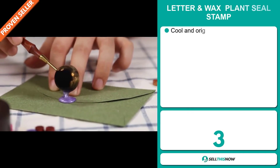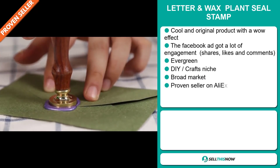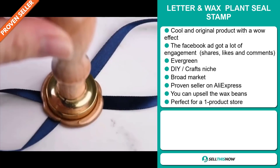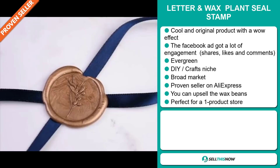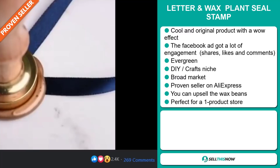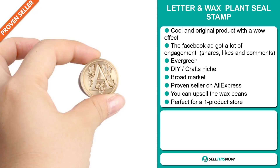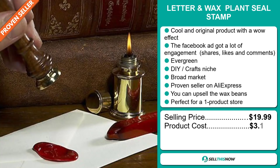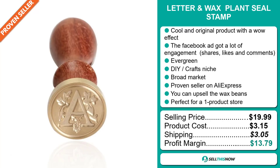Our next product is the Letter in Wax Plant Seal Stamp. Now this is a cool and original product with a definite wow effect. The Facebook ad got a lot of engagement with lots of shares, likes, and comments. It's an evergreen product — you can sell this all year round. It falls under the DIY crafts niche market, but we also think that this item has a broad market base. It's a proven seller on AliExpress with many, many orders. You can also upsell the wax beans, and it's perfect for a one product store. The selling price is just under $20, the product cost is only $3.15, shipping is $3.05, so you're looking at a profit margin of $13.79. Sell this now.